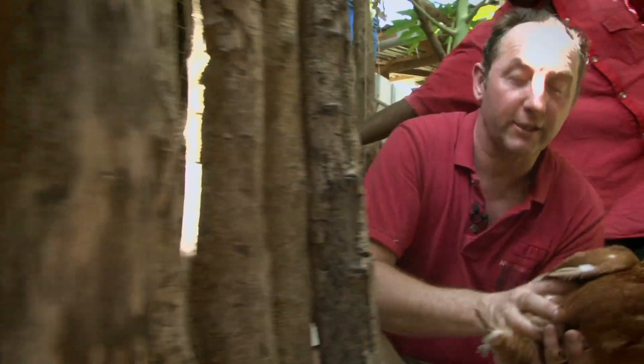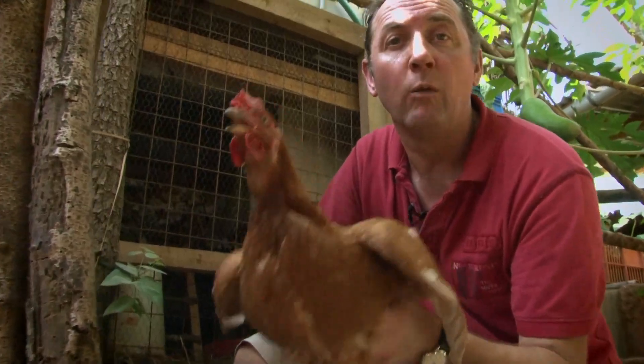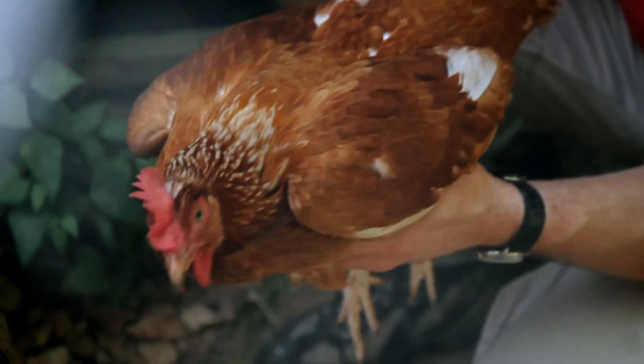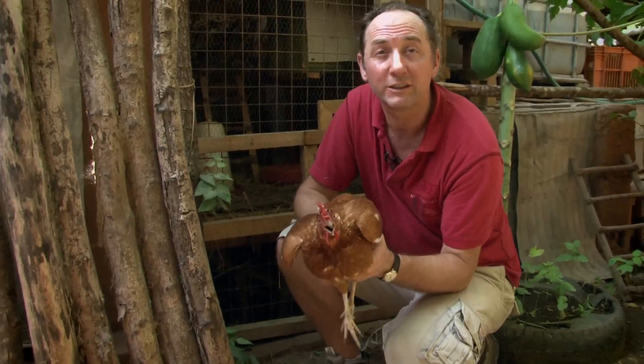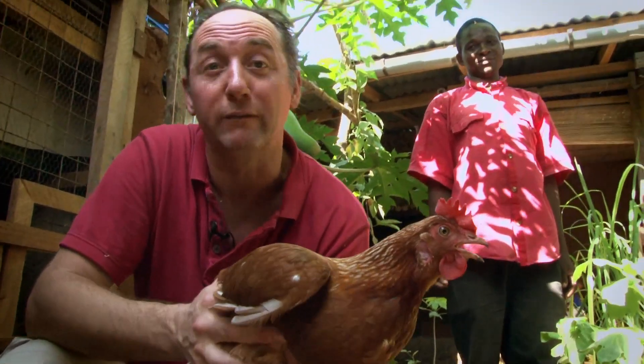This is a chicken, and they use them for all sorts of different things. Obviously you get eggs and they eat them once in a while, but often they use them as currency — they breed chickens, and when they've got five or six they might give them to the local doctor in place of actual money. Bizarrely, the price of this chicken is about 350–400 Kenyan shillings, which is exactly the same price as a chicken in the UK — about four quid.